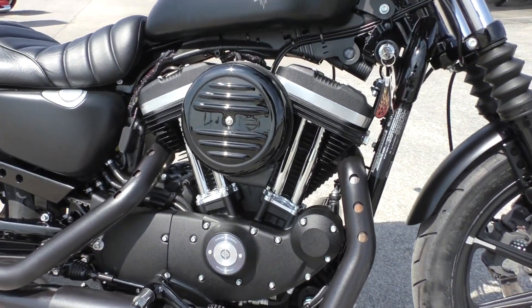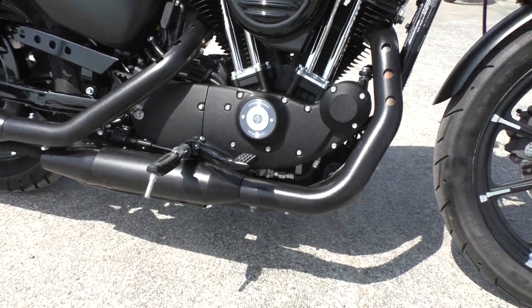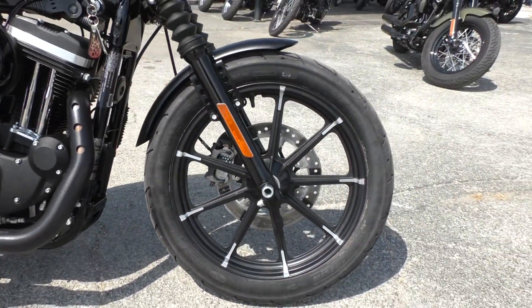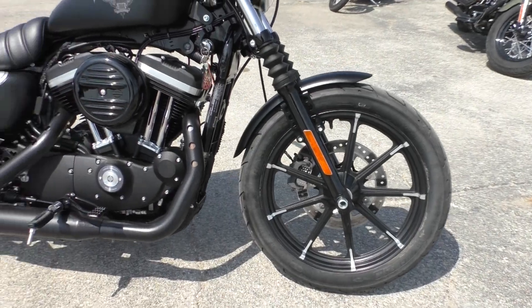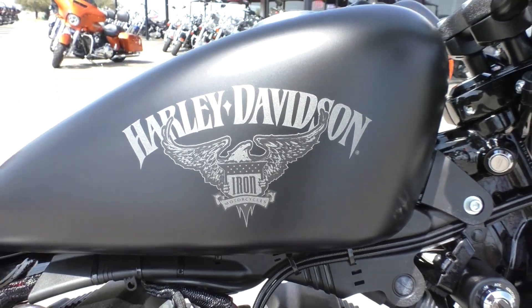It's got the 883cc fuel-injected V-twin with a 5-speed transmission. Got mid controls, blacked out cast wheels, and good looking tank logos on this Iron.